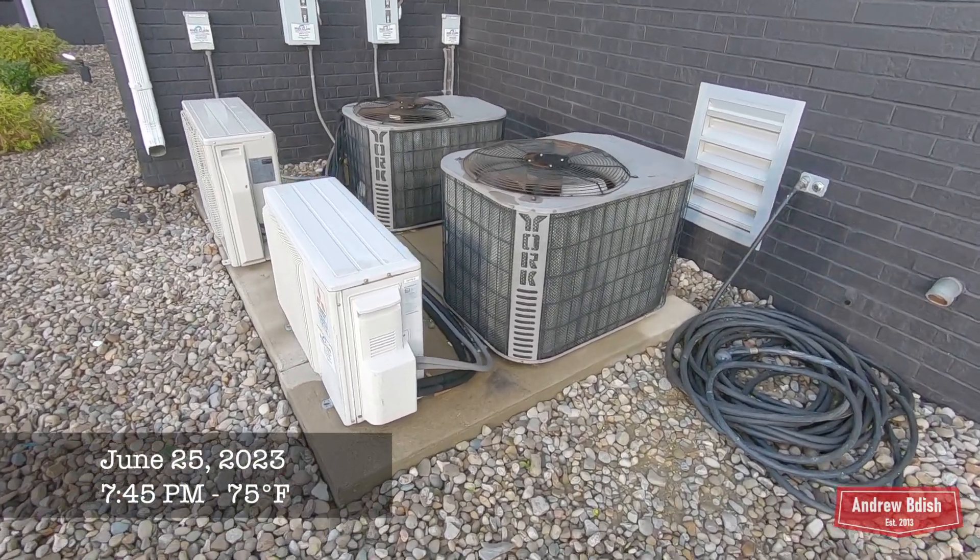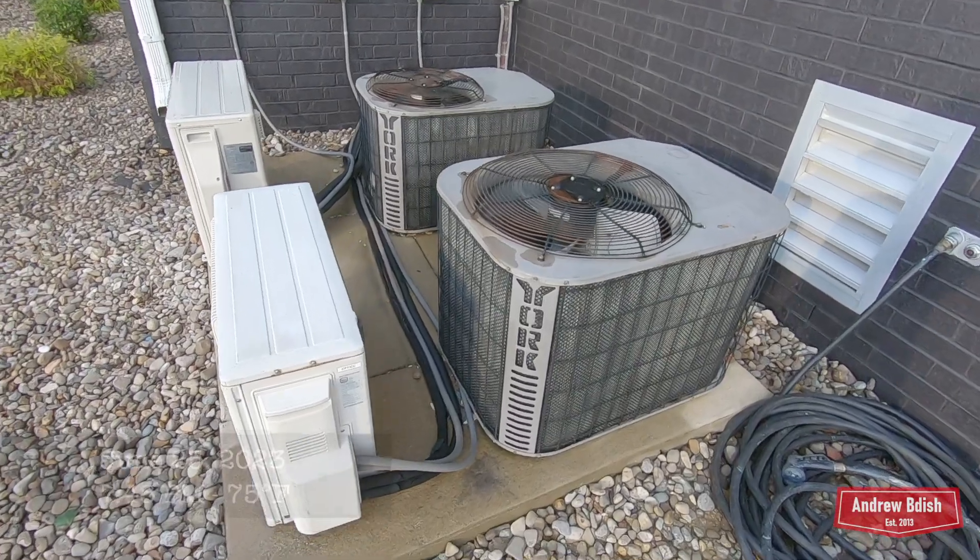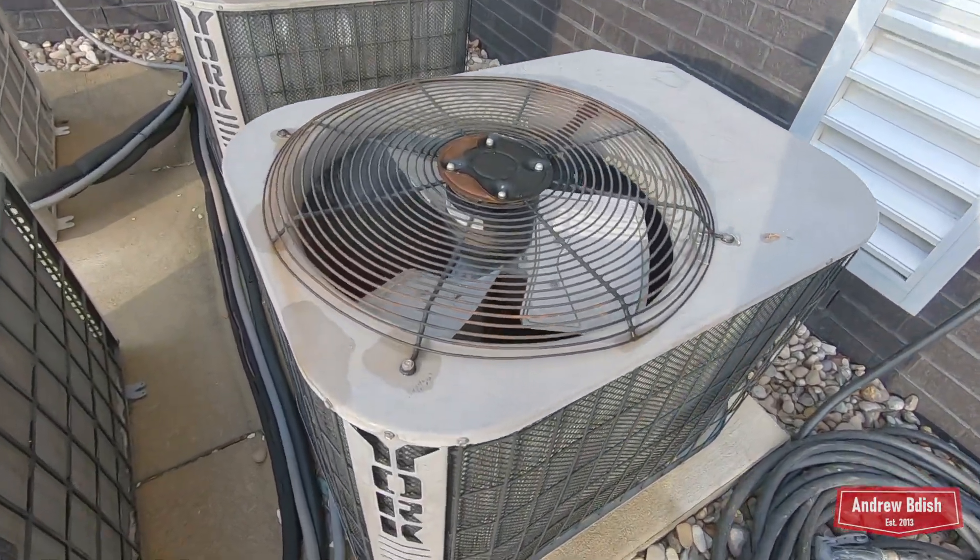Here we have a couple of York Olympian air conditioners and a couple of ductless mini splits at our hotel in Sheffordsville, Kentucky.